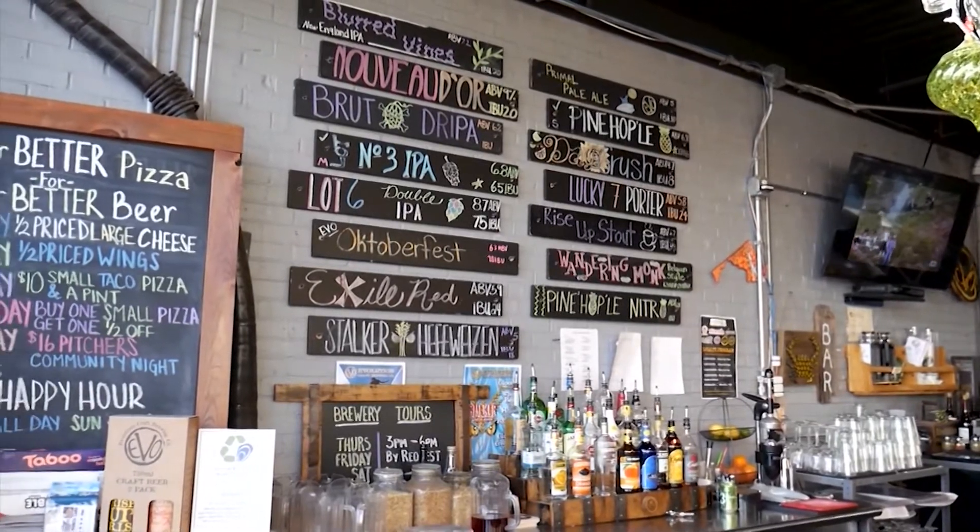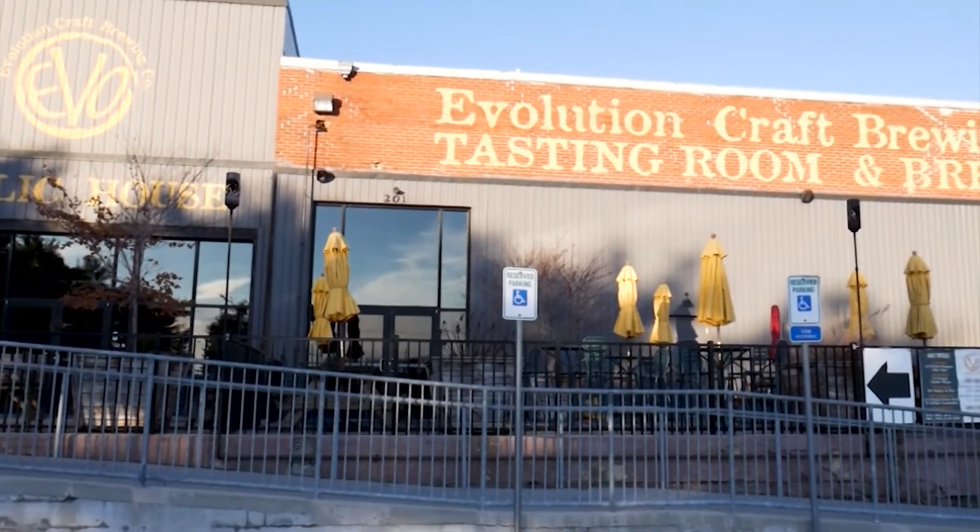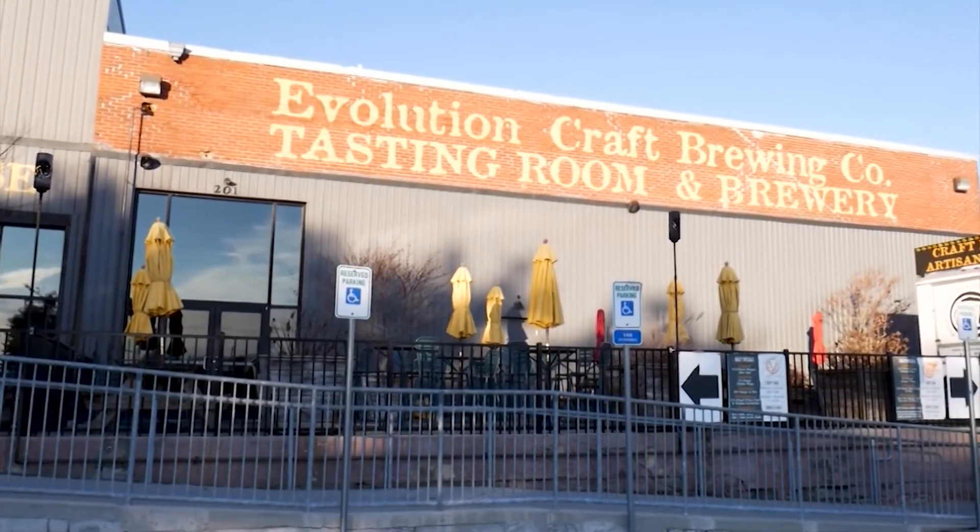We've always had this taproom here, and we wanted to make a little bit better use of the space. So now when people come to Evo, they have the option of the public house, or they can come over to the pizzeria for a more casual dining experience.